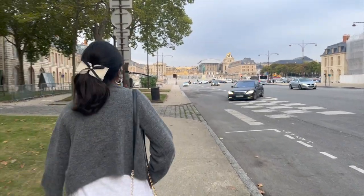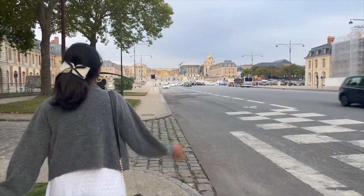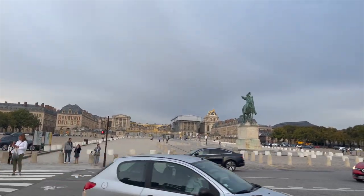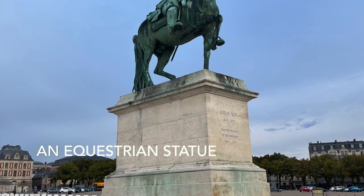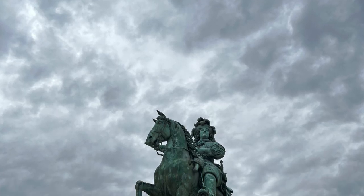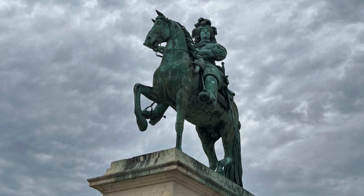The first view we had of the palace of Versailles — the entrance — was a head-on view. We started walking faster and we had to cross a signal. Even before we hit the gates, we saw this magnificent bronze statue of Louis XIV. The palace of Versailles was home to Louis XIV, so you can imagine the opulence in which he lived.